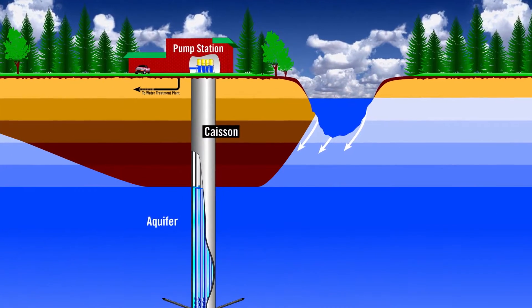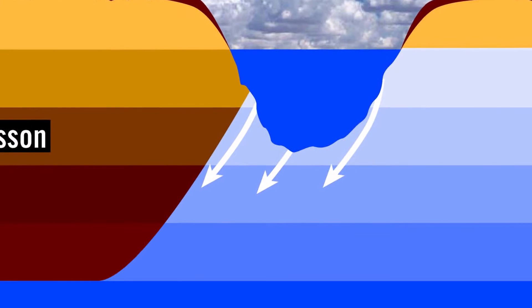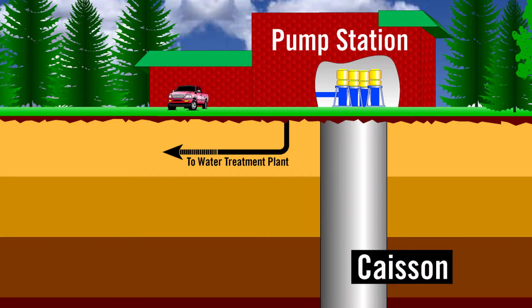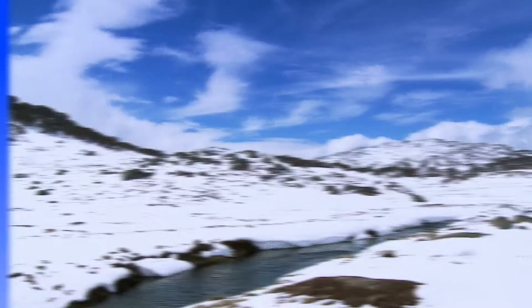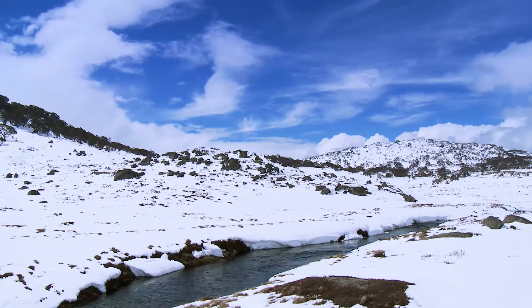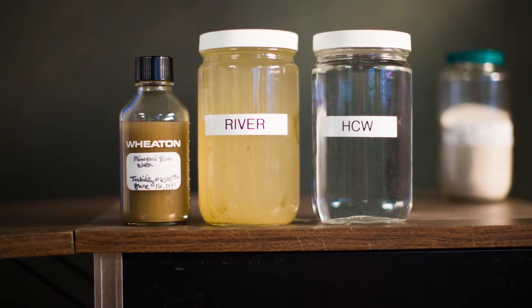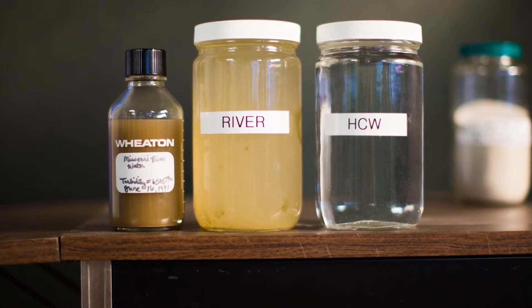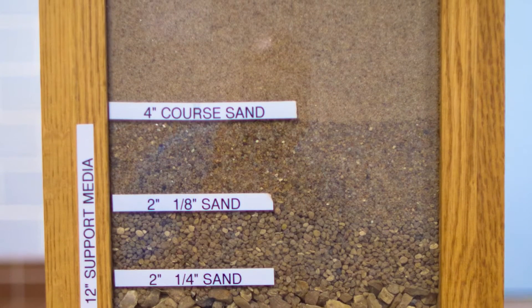In our community, BPU gets our water not from the Missouri River, but from underneath it. Our water comes from the Missouri River Aquifer, where rain and melted snow from mountains as far away as Wyoming and Montana collect and flow underground. This water is much cleaner than river water because before it even reaches us, it filters through a natural layer of sand and gravel, which purifies the water.